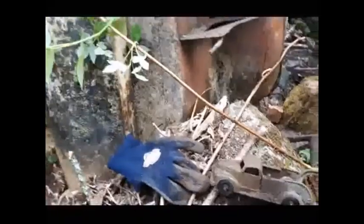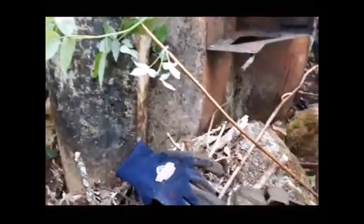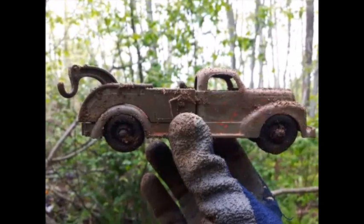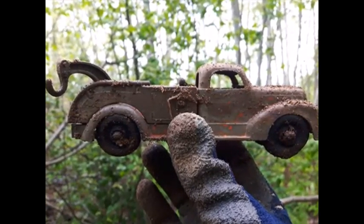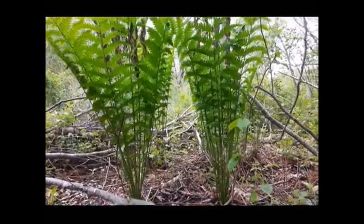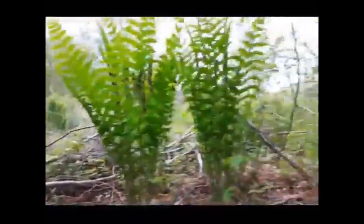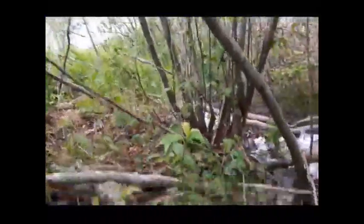I'll get you back on if I find anything else that's half decent. Over and out. Okay everyone, check out those ferns. I just got another bottle popping out right there, and I know what that is — that's a cone ink.